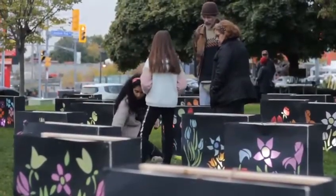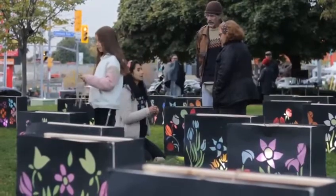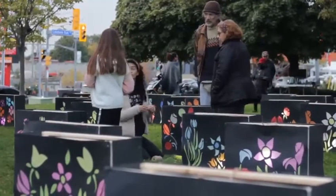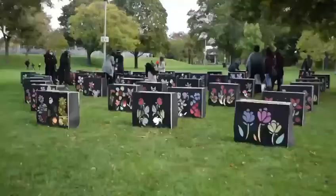As kids, we were used to gather with community members and create these beautiful installations that were part of the traditions of the small town where we were born.